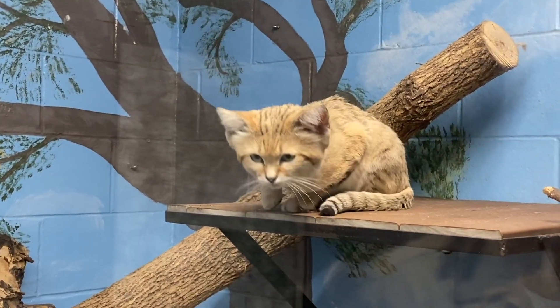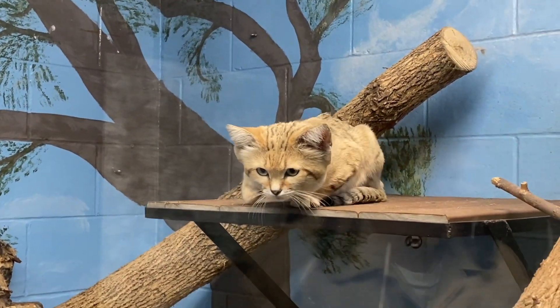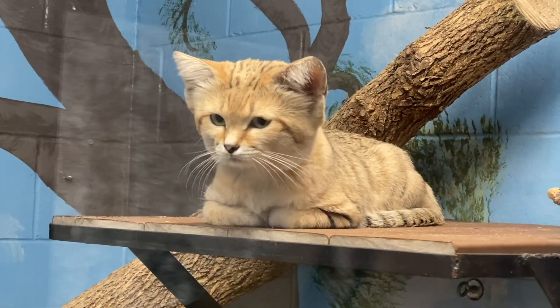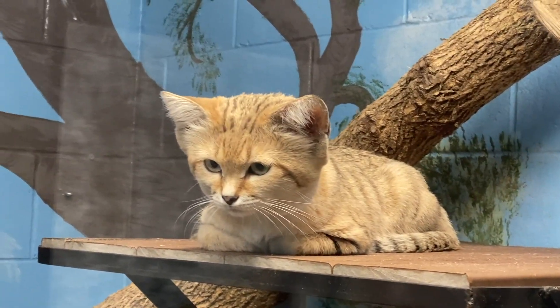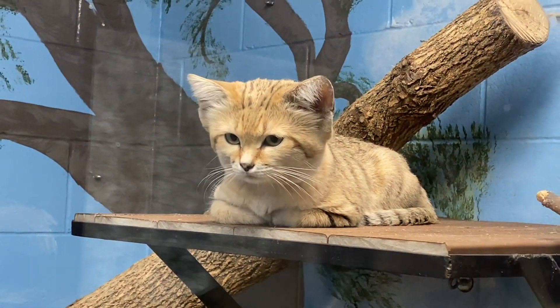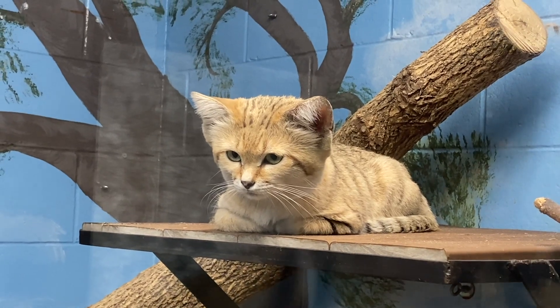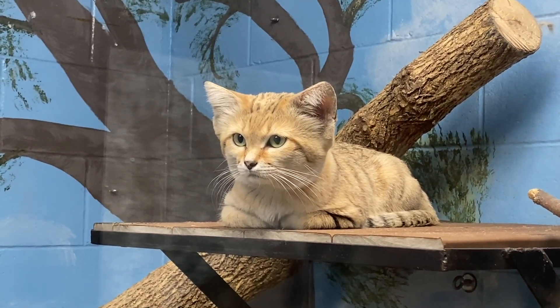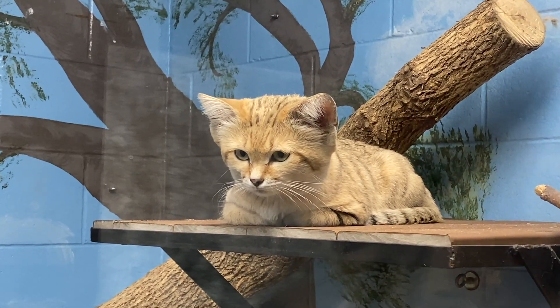They do also purr like a cat. They hiss, they spit, and make a lot of regular cat noises, but the bark is pretty unique for the sand cat. They are pretty good climbers, but because they live on sand their nails aren't quite as sharp as your normal house cat.